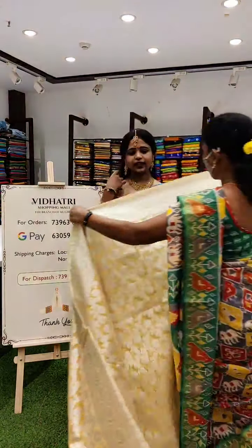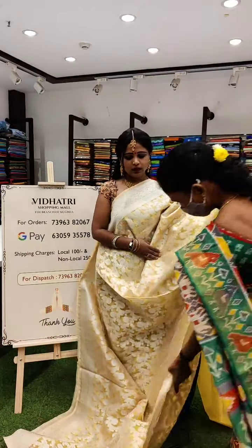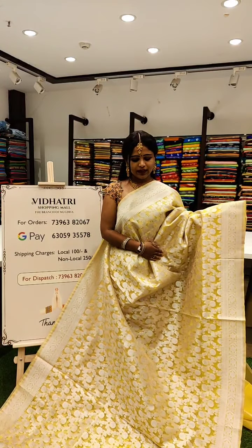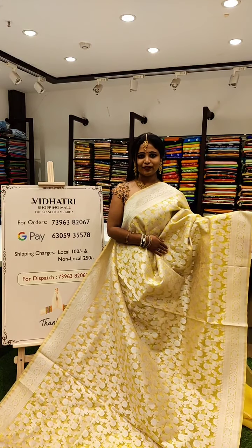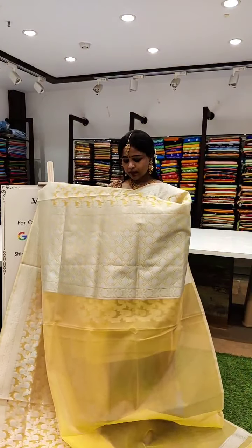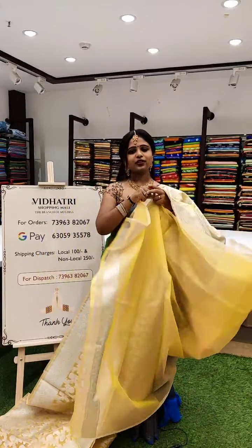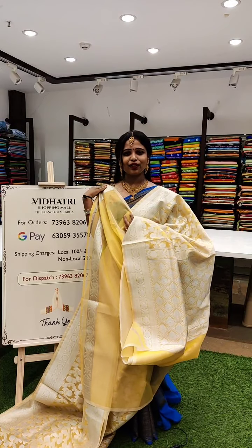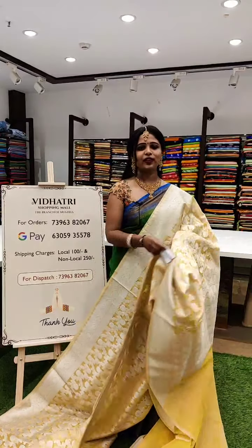These are the Banarasi Pattu Sari collections today. This is a light yellow with silver zari border running on either sides — a beautiful designer. It comes with a floral pattern, and even the body of the sari comes with silver zari florals. Looking very awesome. The color combination is perfect. And this is the pallu with cross florals in a brocade pattern. The blouse is a running color with a simple and elegant border to highlight the sari. You can even go with designer blouses. And the sari is priced at 4,099.